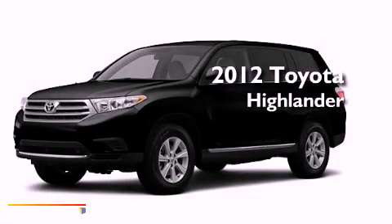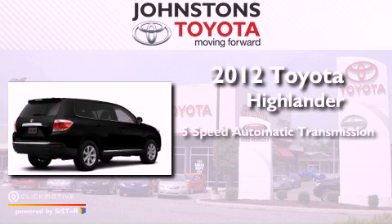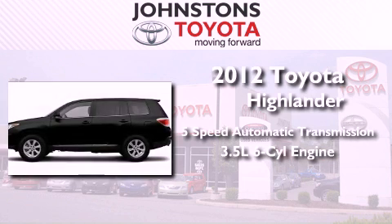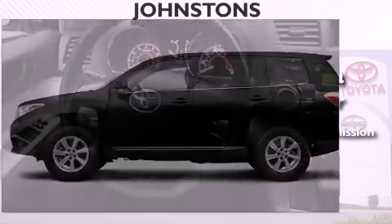This is a brand new 2012 Toyota Highlander. This vehicle has seating for seven adults, a 3.5-liter V6, and the added capability of four-wheel drive.